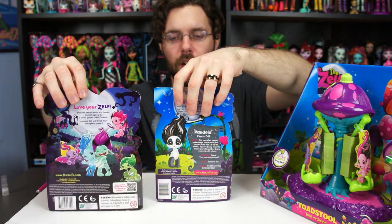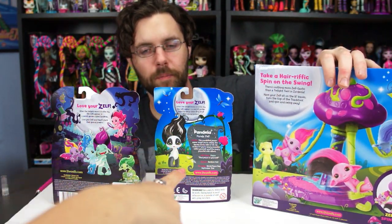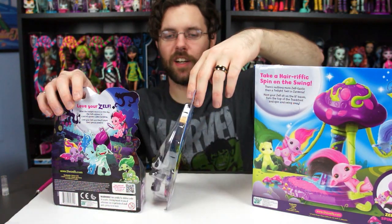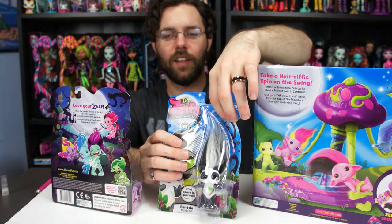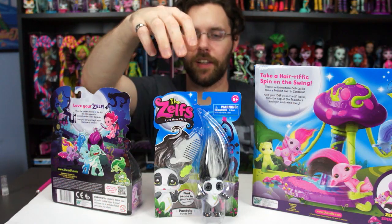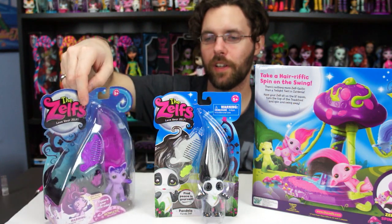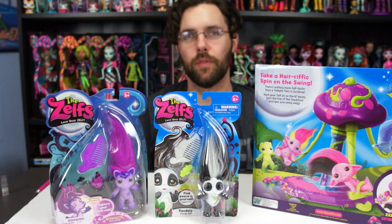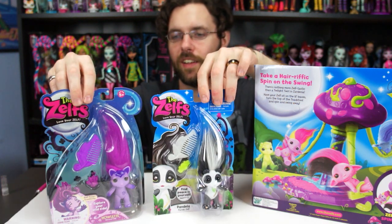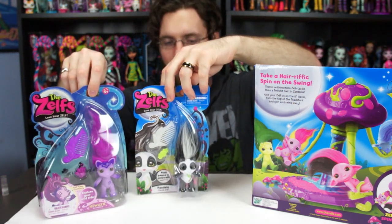I'll show you the back of their boxes real quick so you can see the packaging difference. The first series and the third series packaging are different. On the back of the third series one, it has a flowery design — like bamboo or vines. But Howlet's box is dark, like a dark forest, fitting for a werewolf and the full moon. It's cool how they incorporated the character theme into the box design — pretty neat.